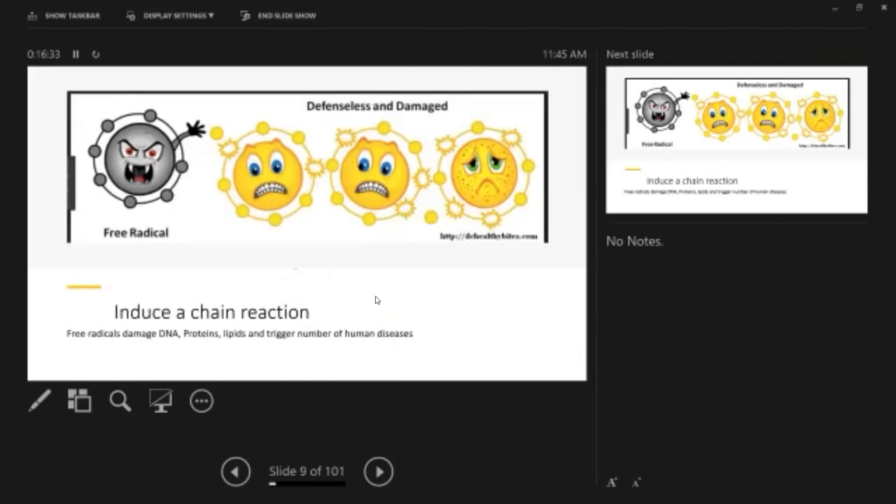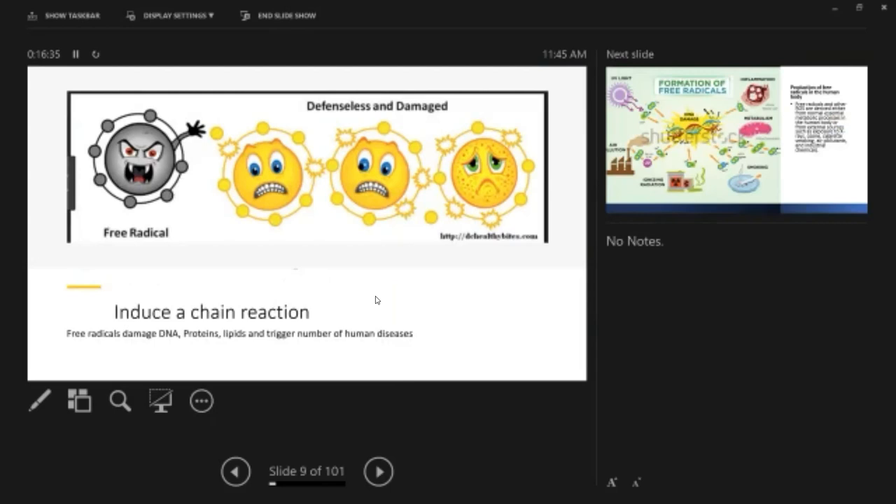Free radicals induce a chain reaction — they damage a neighboring molecule, which then becomes a free radical, and again it's a chain reaction. This free radical damage can occur in DNA, proteins, and lipids, and trigger a number of human diseases including cerebrovascular disease, cardiovascular disease, and skin disease.